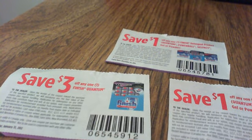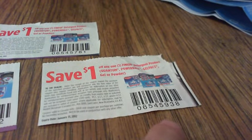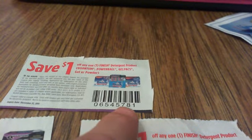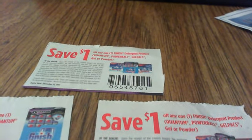So for example, because this coupon ends in 12, this coupon ends in 38, and this coupon ends in 81, that means that you can combine these coupons together to use on one item.